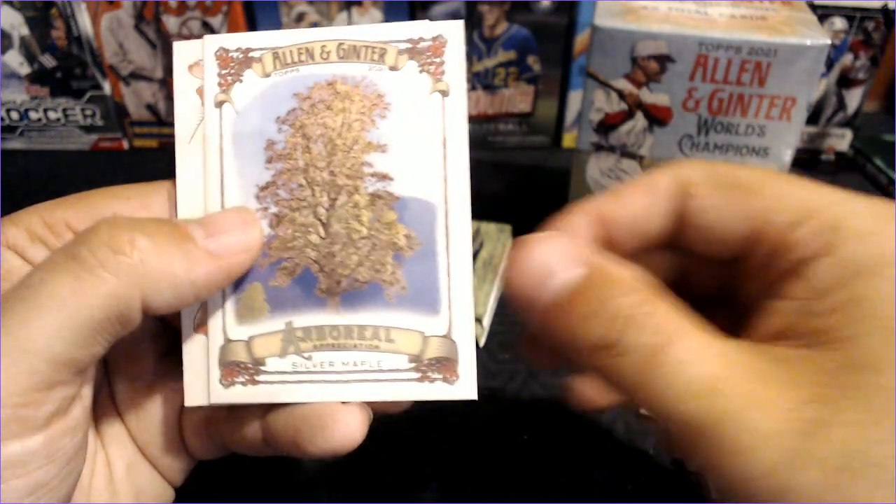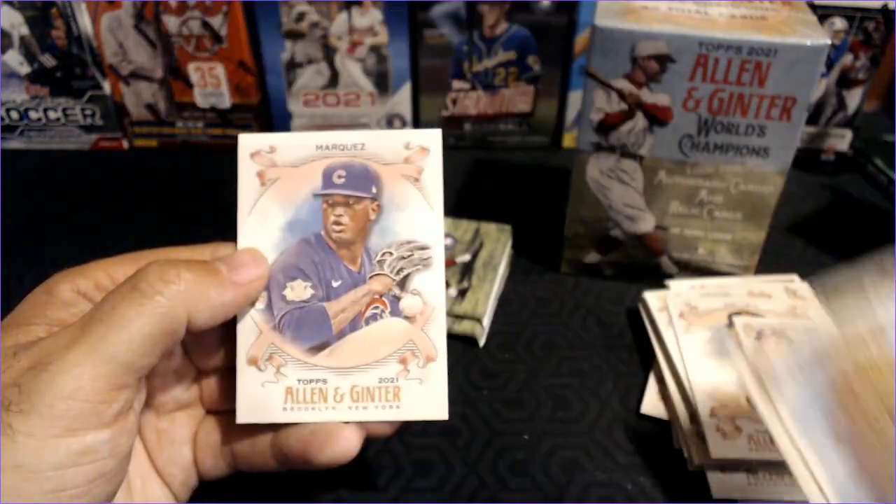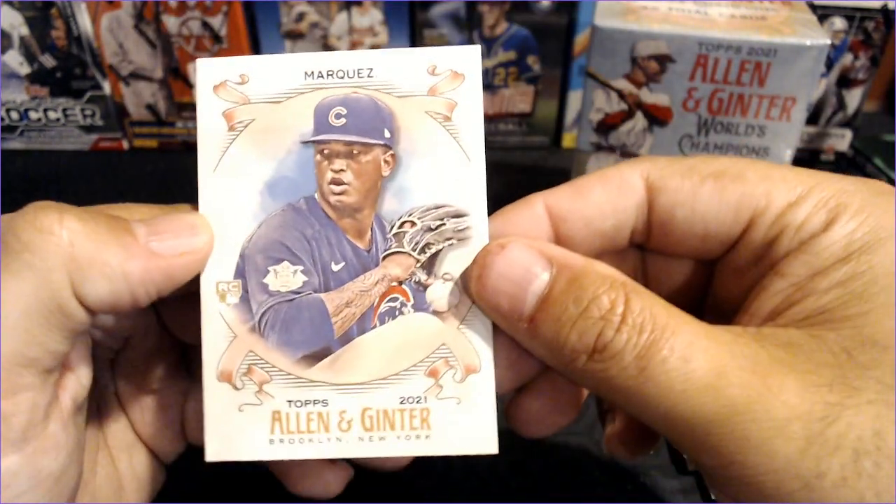And here we go — the Silver Maple, the tree cards. That's going to be a hit for me. And Braylon Marquez, rookie card.